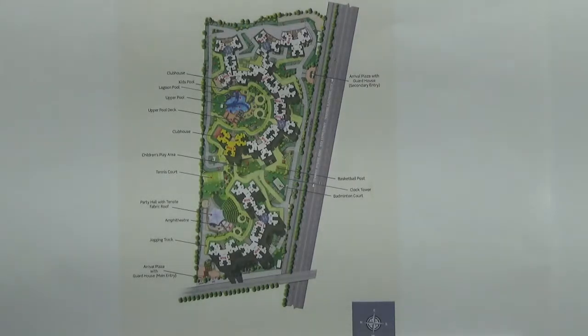Here I will be explaining you about the key amenities in this project. This project has got two clubhouses — one here and one here — each of an area of 25,000 square feet.